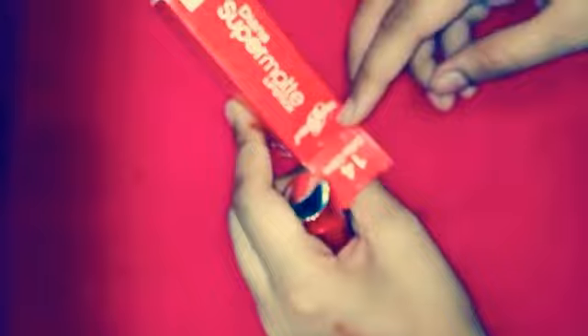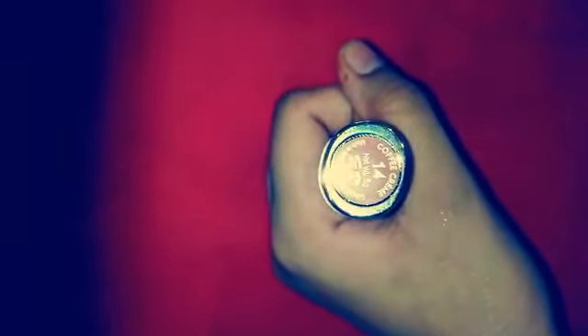So here you guys can see a super matte lipstick by Diana — it's a coffee cream. I think it will be glossy because of the way it's written 'coffee cream.' So here you can have a look at this lipstick. The number is 14. Now let's just have a look at it — it seems like it is glossy. It smells like a perfume but I don't really remember which one. So let's just try it.